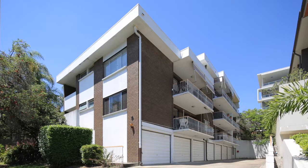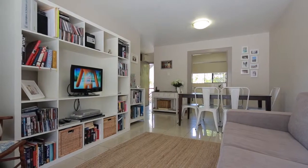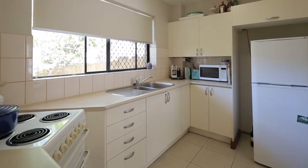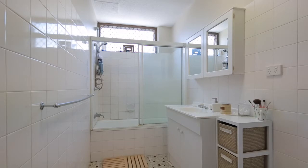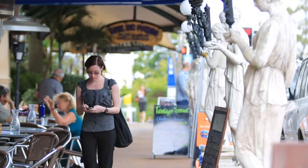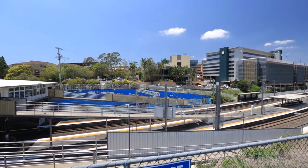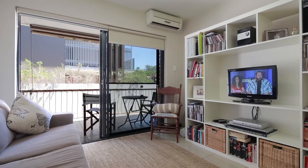This refurbished apartment is positioned within the highly desirable suburb of Orkinflower and provides the perfect entry-level property for first home buyers and investors. Located just a short walk to restaurants, cafes, shops, parks, train station and Wesley Hospital, and only two and a half kilometres from the CBD.